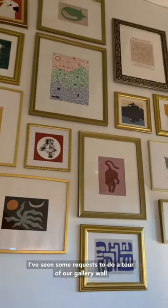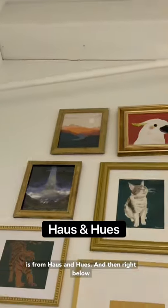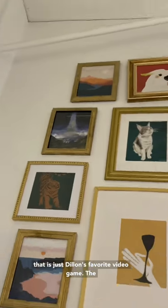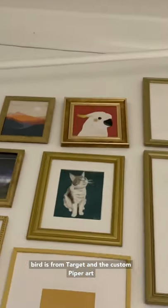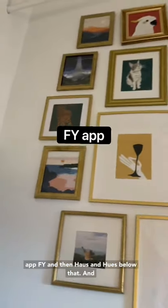I've seen some requests to do a tour of our gallery wall, so I'm going to do just that. The top left corner is from House of Hughes, and right below that is just Dylan's favorite video game. The bird is from Target, and the custom piper art is from my friend Sarah.